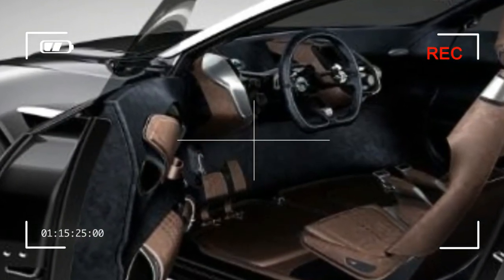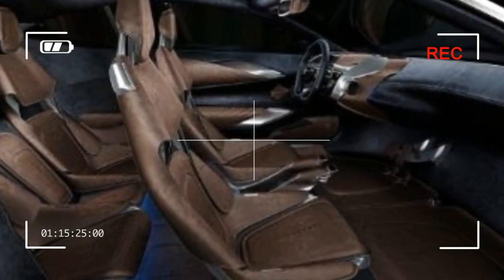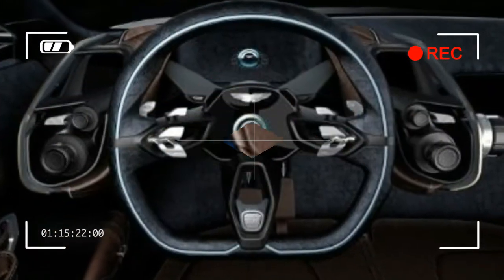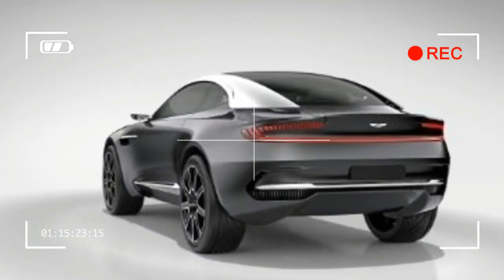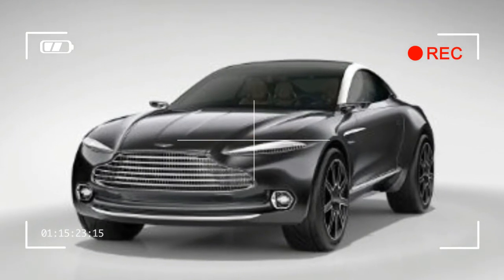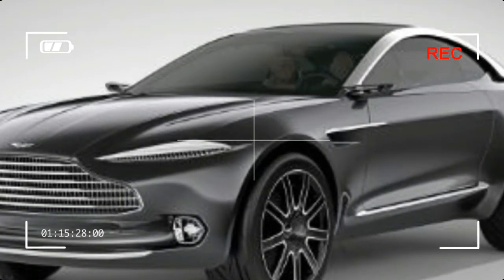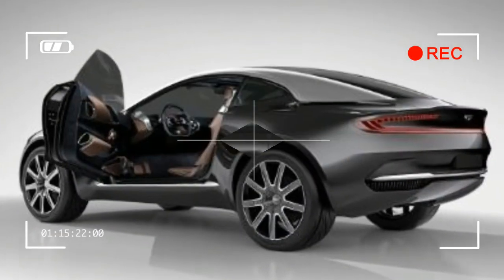It may be a bit unfair to compare the MDX's interior with those of posh European competitors, since the Acura does cost quite a bit less than the Audi and the Volvo. Our fully loaded MDX SH-AWD Advanced model ran up a bill of $59,340 — a significant sum to be sure, but considerably less expensive than versions of the Q7 and the XC90, which can easily push past $70,000. Choose fewer option packages and the MDX can be had for less than $50,000, at which point the Acura starts to look like even more of a bargain among its peers.